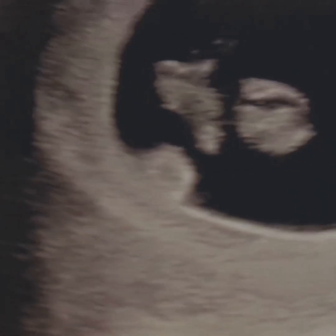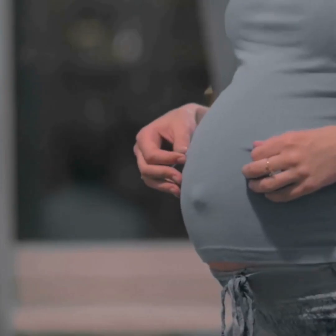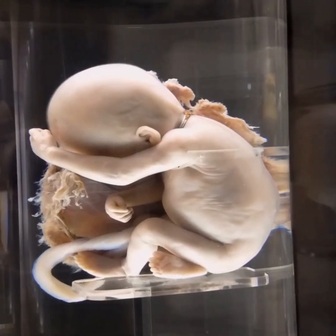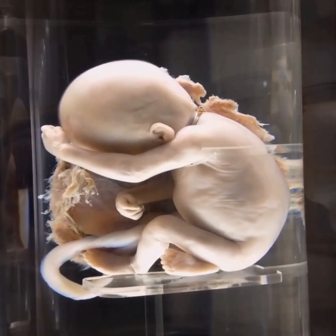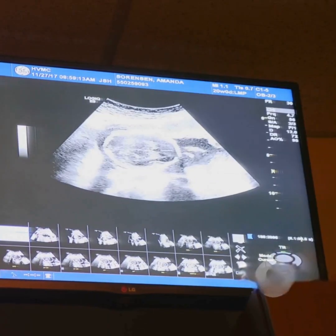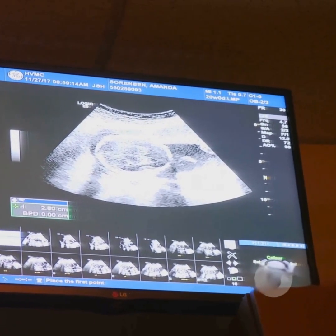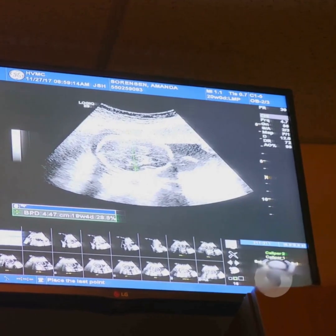By the second trimester, the fetus grows rapidly. You get fingers, toes, and that classic baby bump might start showing. The brain and nervous system develop fast, and the baby starts to move around. In the final sprint — the third trimester — the baby packs on weight, vital organs finish developing, and it starts getting ready for life outside the womb.